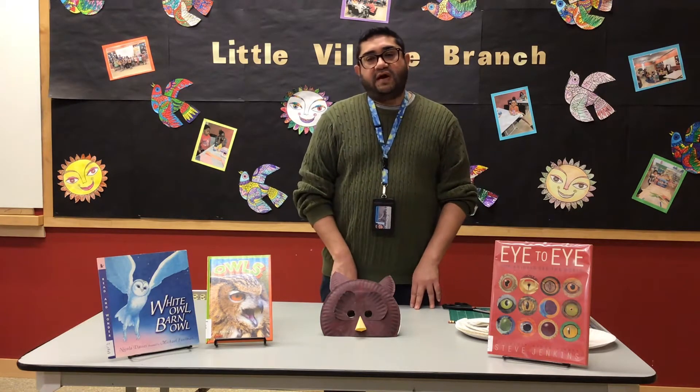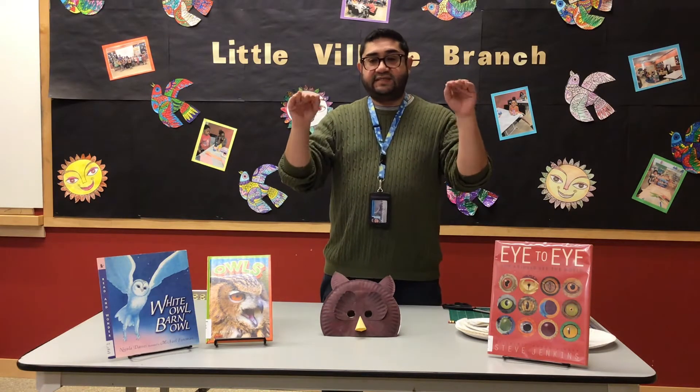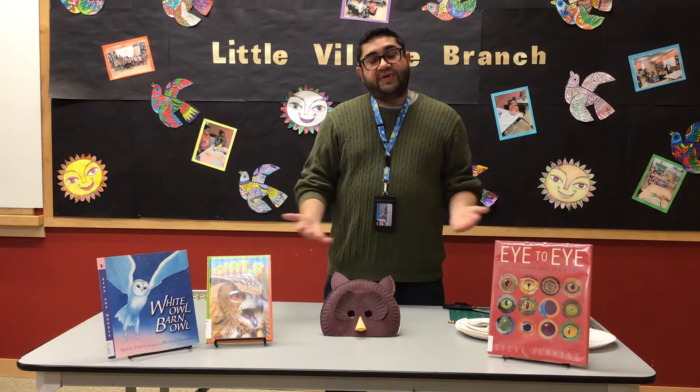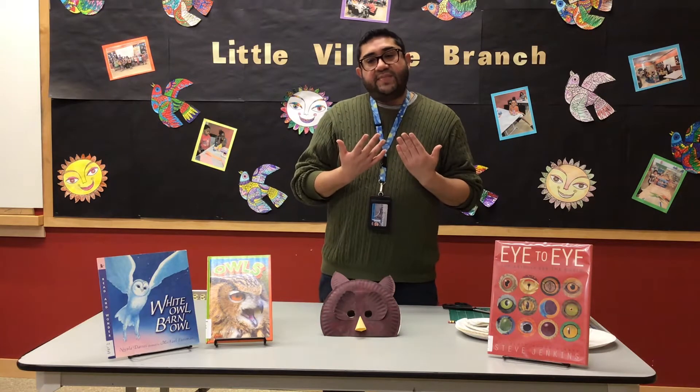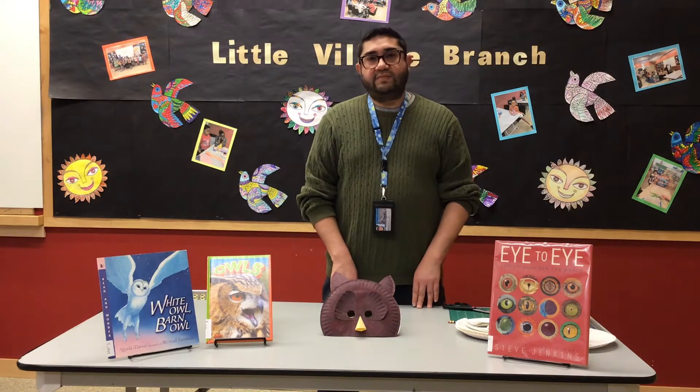Lastly, owls are far-sighted, meaning they can see distant objects clearly, but objects that are closer may be blurry. They also see in limited color or in monochrome.